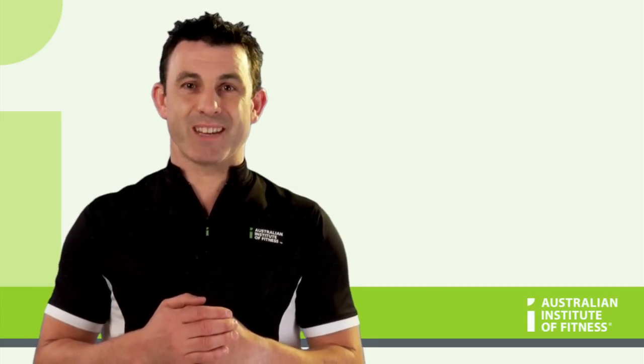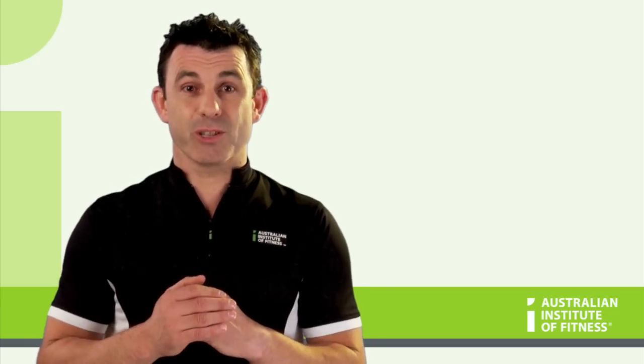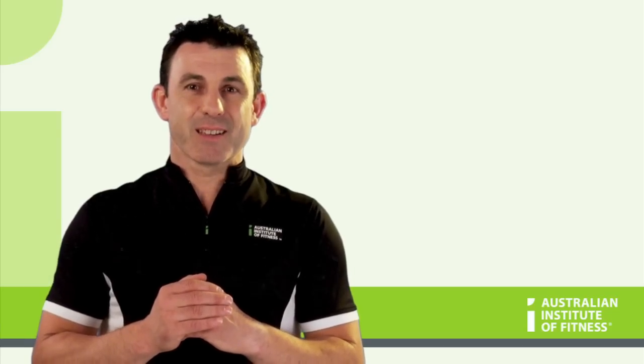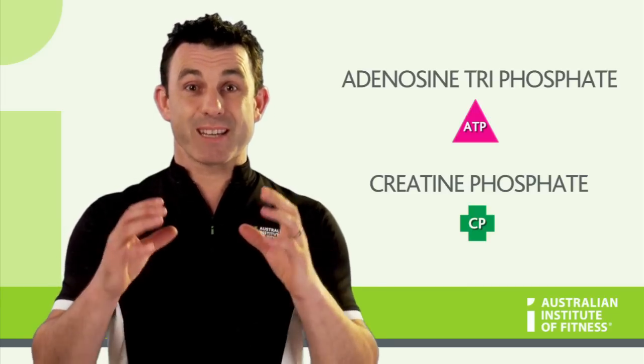The phosphate energy system provides an instant source of energy for use in high intensity muscular contraction. This system is highly utilized by your fast twitch muscle fibers. The two substances, adenosine triphosphate and creatine phosphate, are stored in the muscle.